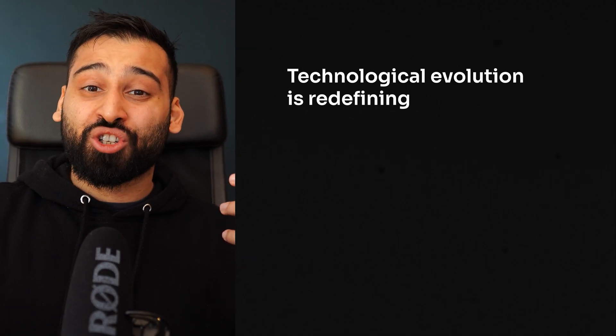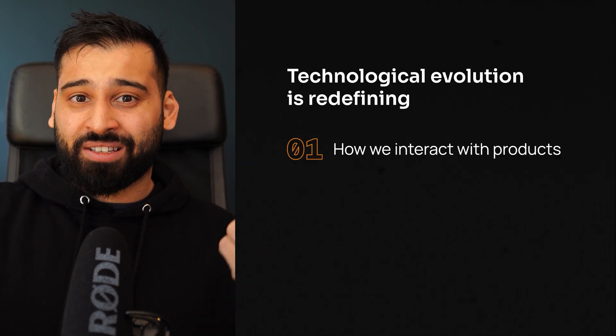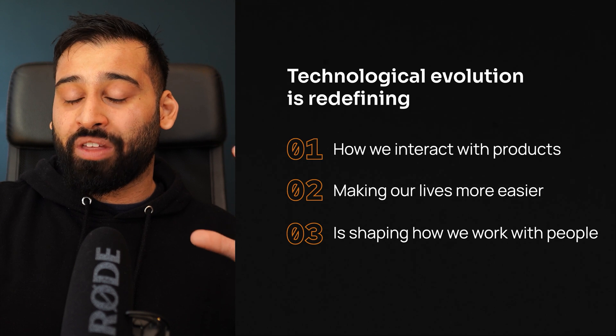This technological evolution is redefining how we interact with products and services, makes our life a lot easier and more comfortable, and it's also shaping how we work with other people. If you are a UX designer or an aspiring UX designer, now it's your chance. Don't miss out on this huge opportunity. Here are five reasons why you should consider XR design over traditional UX.